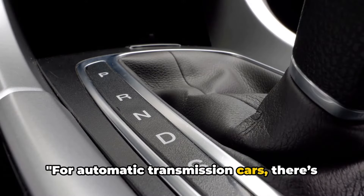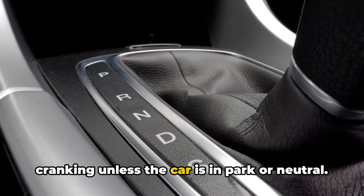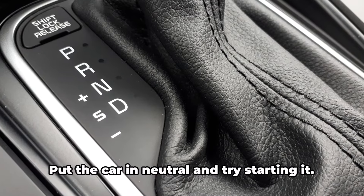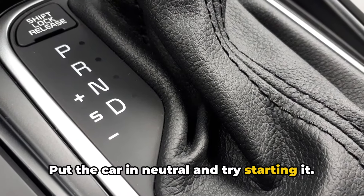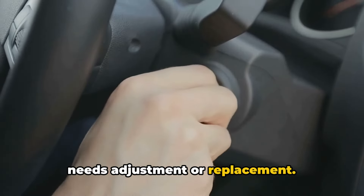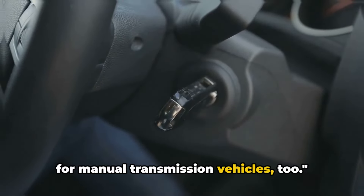For automatic transmission cars, there's a neutral safety switch that prevents cranking unless the car is in park or neutral. They're pretty simple and fail often. Put the car in neutral and try starting it — if it works, the neutral safety switch needs adjustment or replacement. The clutch interlock switch does the same for manual transmission vehicles.